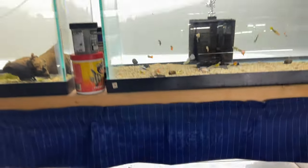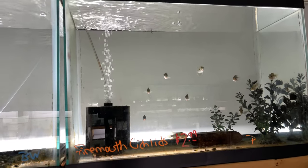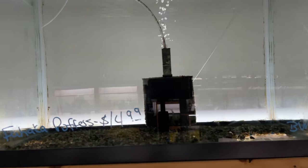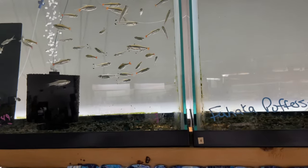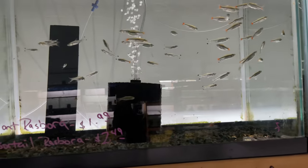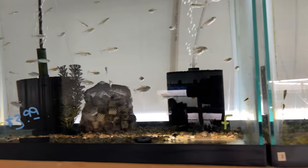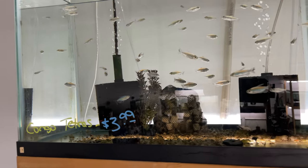Nice selection as well. Looks like up here we got some firemouths. There's some fahaka puffer in here — I don't see it. Got some rasboras. I think we got some congo tetras — can never go wrong with congo tetras. We got a really good deal on those too.